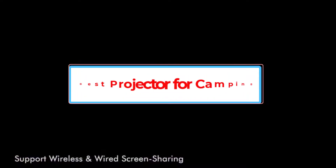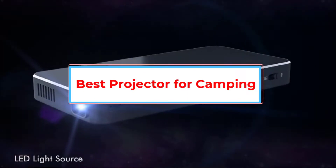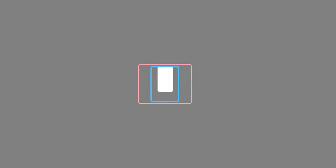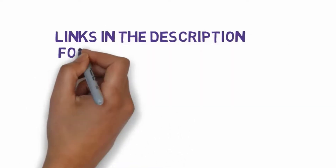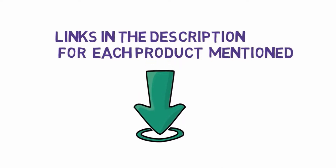Are you looking for the best projector for camping? In this video we will look at some of the 5 best projectors on the market. Before we get started, we have included links in the description, so make sure you check those out to see which one is in your budget range.